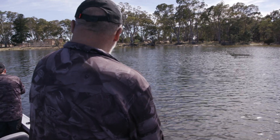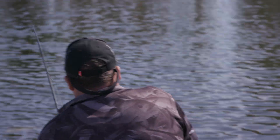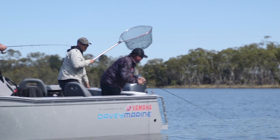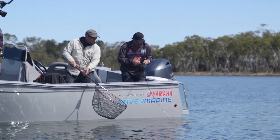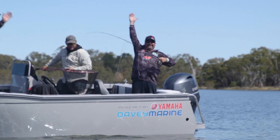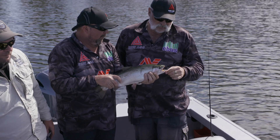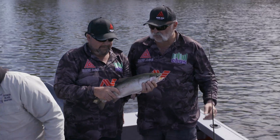Right off that stag there — cracker! I hope it's a rainbow, Merv. I thought it was going to be a browner. Get the bloody net, quick! Don't lose it — they normally jump, these rainbows, don't they? But the bigger ones go down a bit deep and twist. Have a look at that! We were spot fishing before and seeing them in the shallows. He absolutely smacked that soft plastic — Mick showed me how to do it.